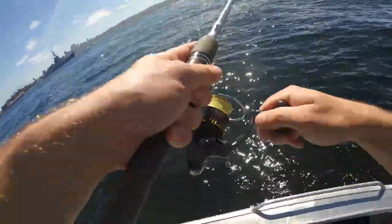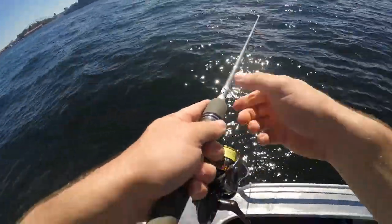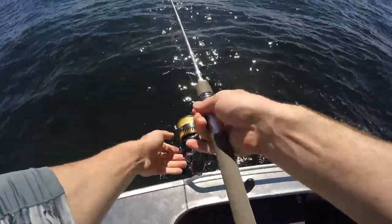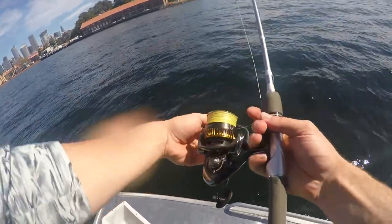Oh, come on! Did you see that? He tried to take it again right at the boat. All right, bust up city, let's go.